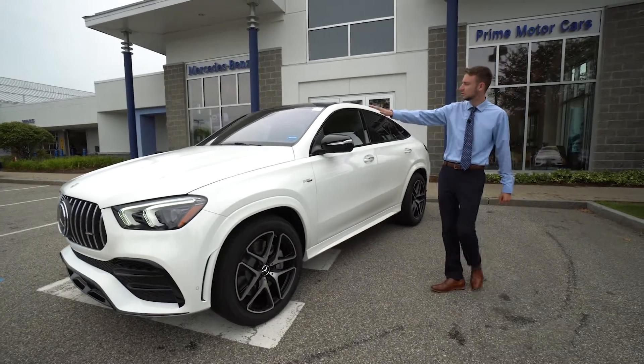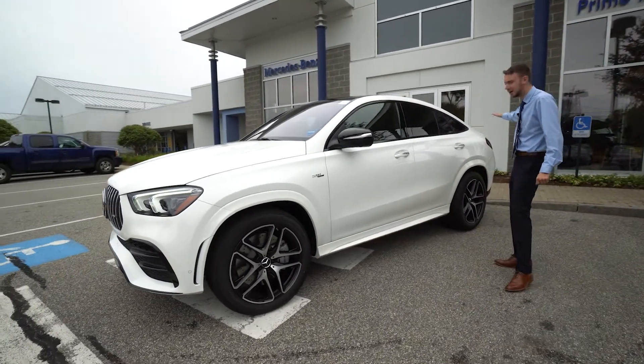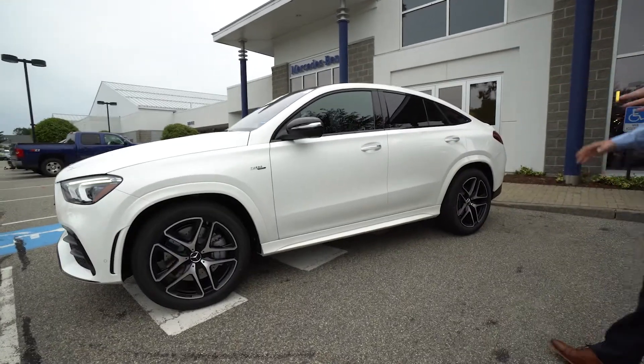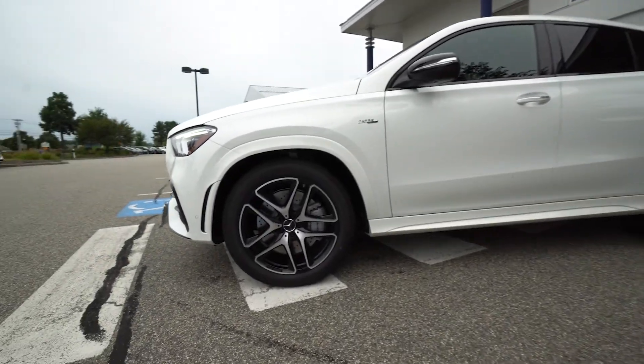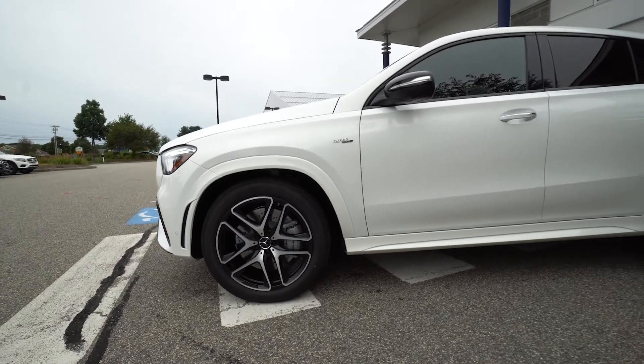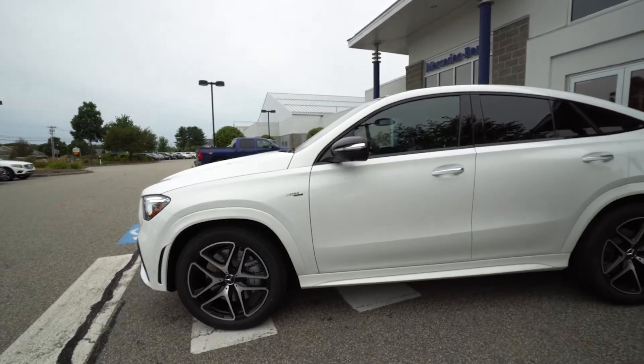Nice coupe styling — I love that sloped rear roofline, that's the whole style of the car, very sleek. We have a very chunky, aggressive multi-spoke Mercedes-Benz wheel. I love the brushed finish with the black accents, another part of that night package.